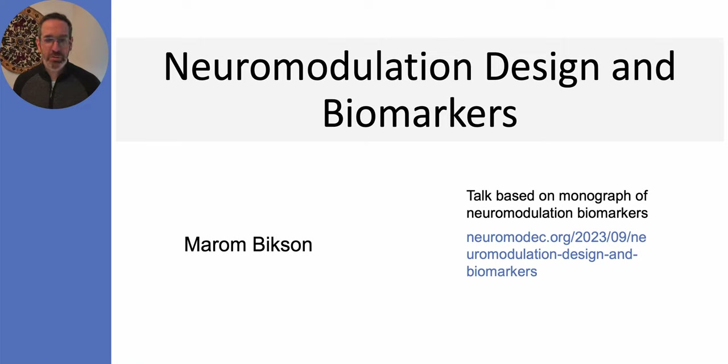My name is Marom Bikson and I'm going to be talking about how biomarkers play a critical role in the design of neuromodulation brain stimulation devices. This lecture is very much based on an article that I've posted on Neuromatch.